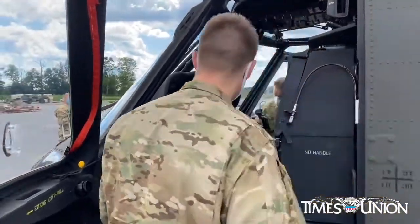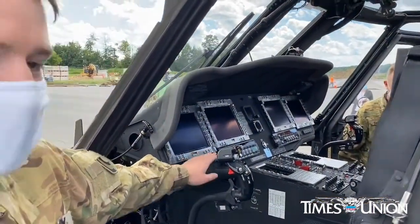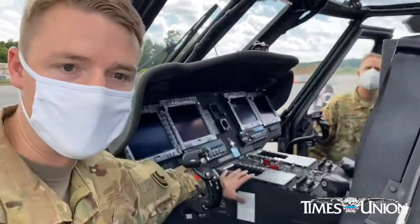A big difference in the aircraft is the introduction of four multifunction displays. These replace all of our traditional steam gauges that we had in the old aircraft. Coupled up with those are flight management computers.